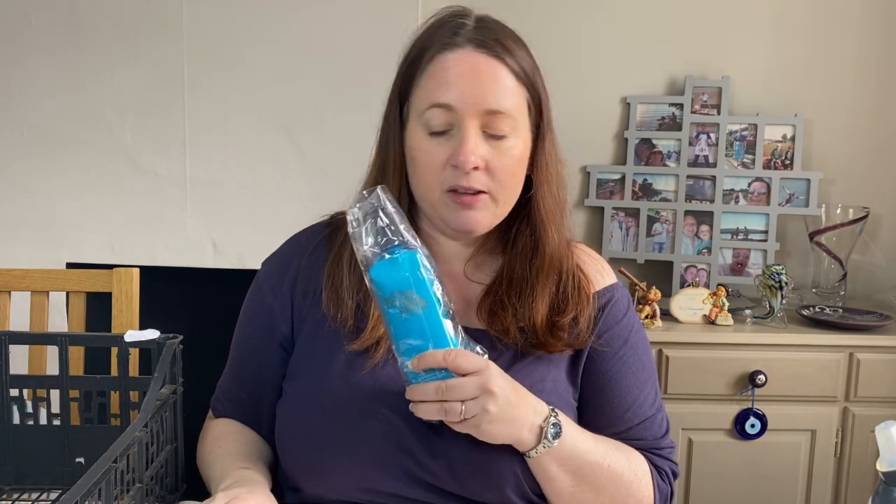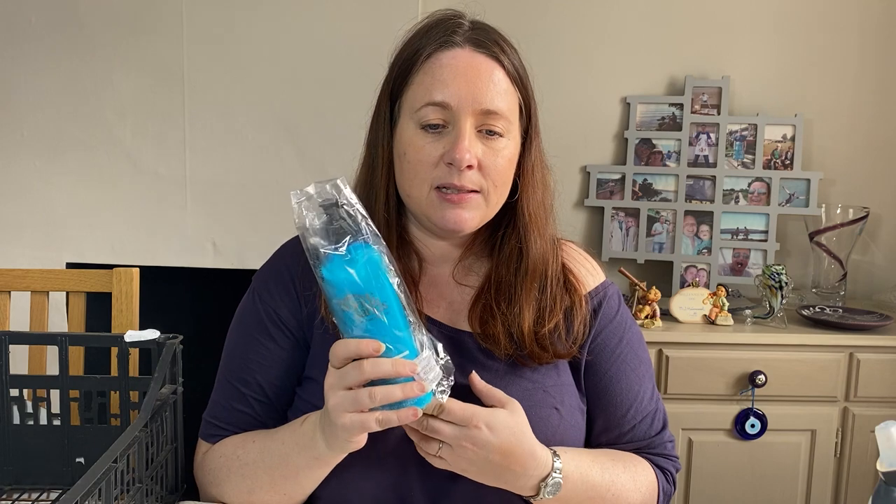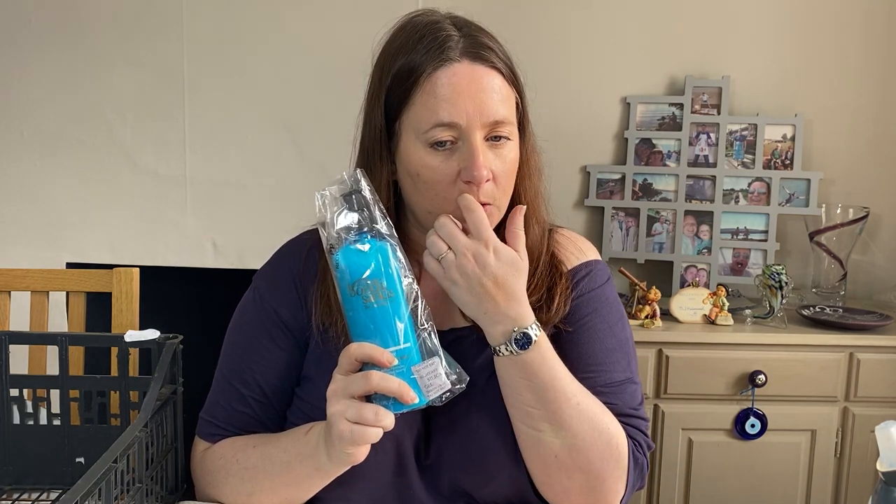Last one from this basket: Bondi Sands Australian Tan Everyday Gradual Tanning Milk. Cost £2, listed in February, and sold for £9.